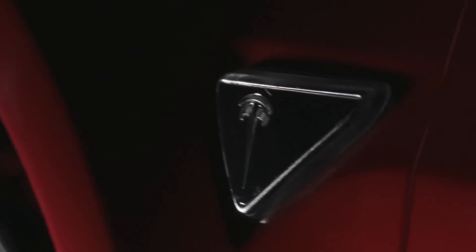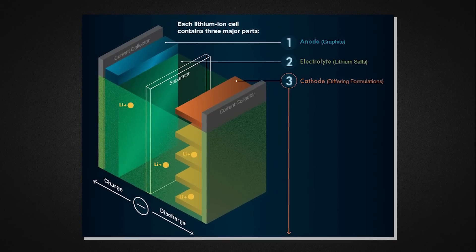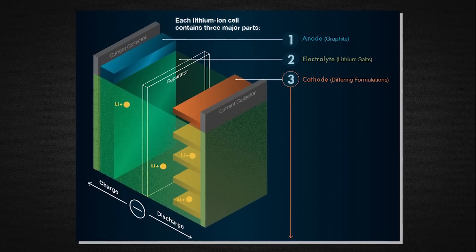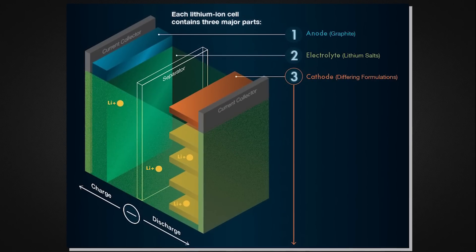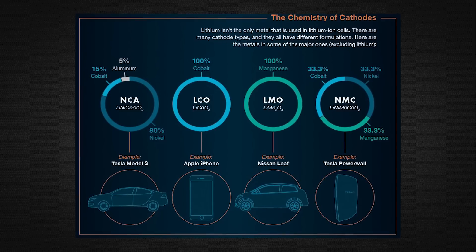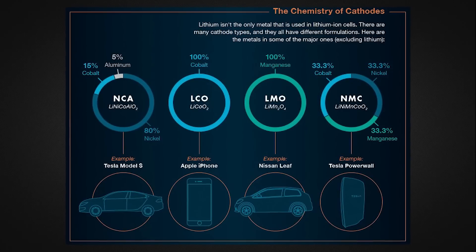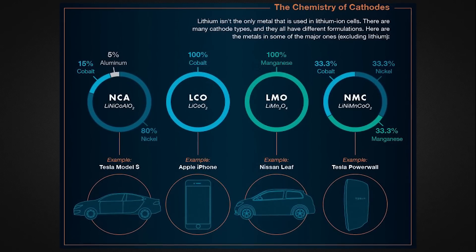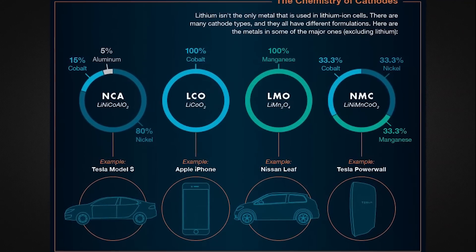Furthermore, people think that batteries used in EVs are just like the ones in our smartphones — that is not true. Remember the cathode, anode, and electrolyte? In all lithium-ion batteries, the anodes are made of graphite and the electrolyte is made of lithium ions. However, the material used in the cathode varies widely. Here is an infograph that explains everything. I don't want to go into the science of it, but Tesla's battery technology is one of its biggest advantages in the EV market.